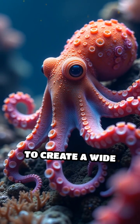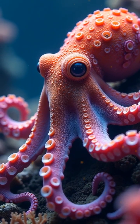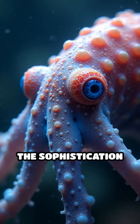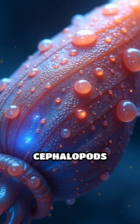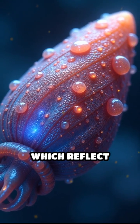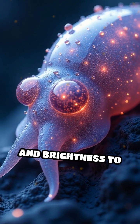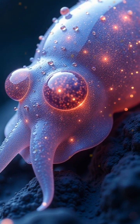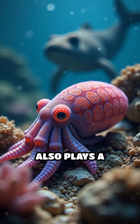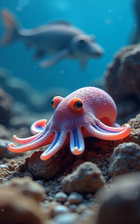This allows them to create a wide array of patterns and colors, from vibrant displays to intricate camouflage. Cephalopods can also manipulate iridophores and leucophores, which reflect light, adding iridescence and brightness to their appearance. This adaptation not only helps them avoid predators, but also plays a crucial role in communication and hunting.